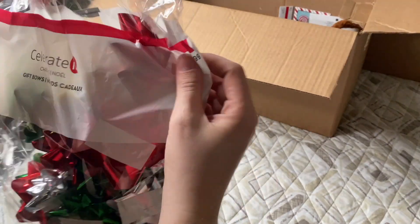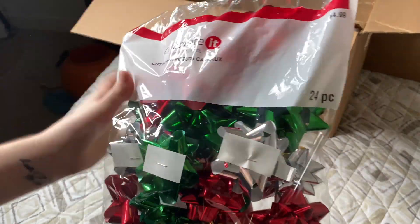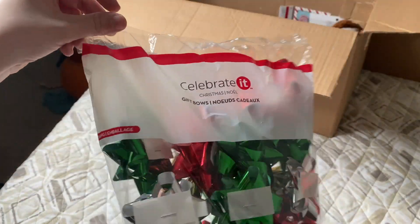Next we have some bows — a bag full of 24 of them to be exact — and it is five dollars.